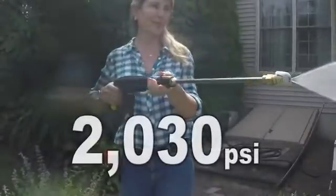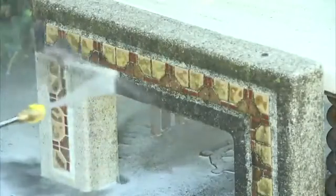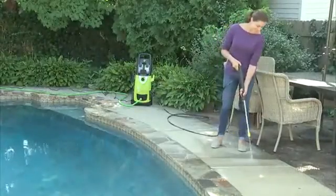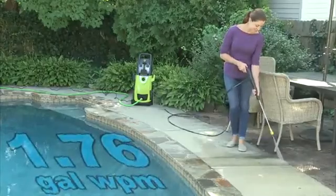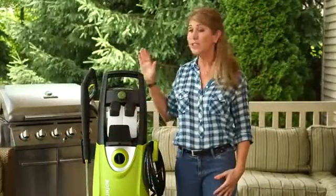Clean smarter, not harder, with up to 2,030 PSI. That's enough power to clean any surface around your home. And while you're cleaning, you're only using 1.76 gallons of water per minute. That means you're cleaning more while using less water.